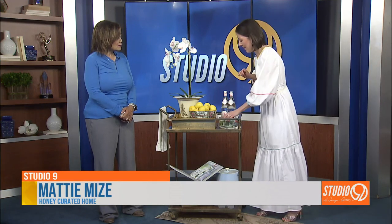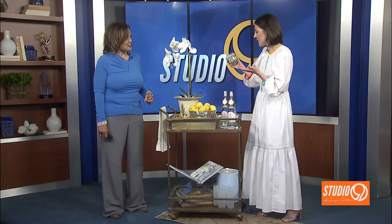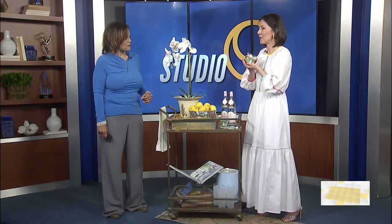My great aunts used to serve us Sprite in these little Jeanette glasses, so now I have three collections of Jeanette glasses. Vintage is all about finding the things that speak to you, that sort of tell your story and spark a little memory, too.